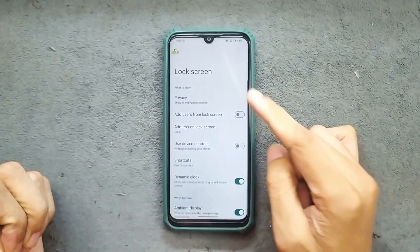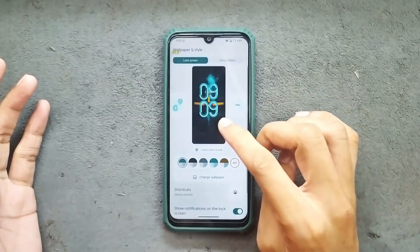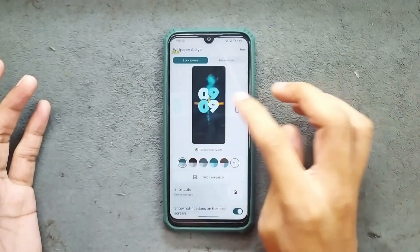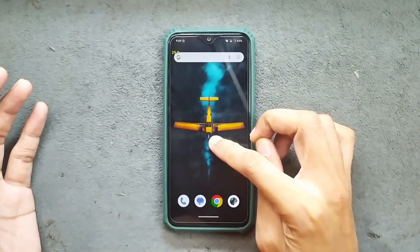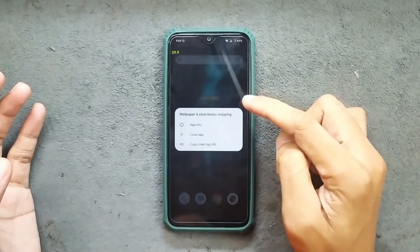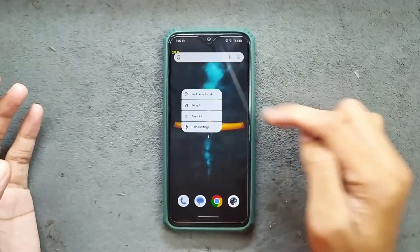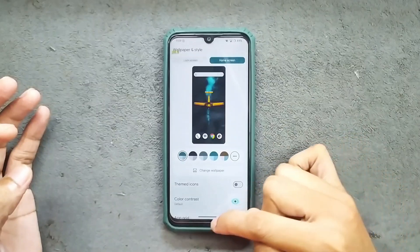In the more lock screen settings we do get a few other options, but there is no AOD option available. You can change the clock from here, and you can also access wallpaper and style directly from the home screen — it was crashing but after trying again it is working.